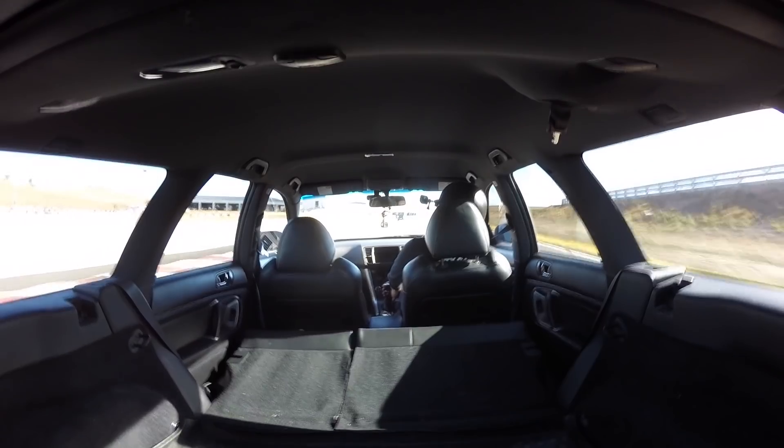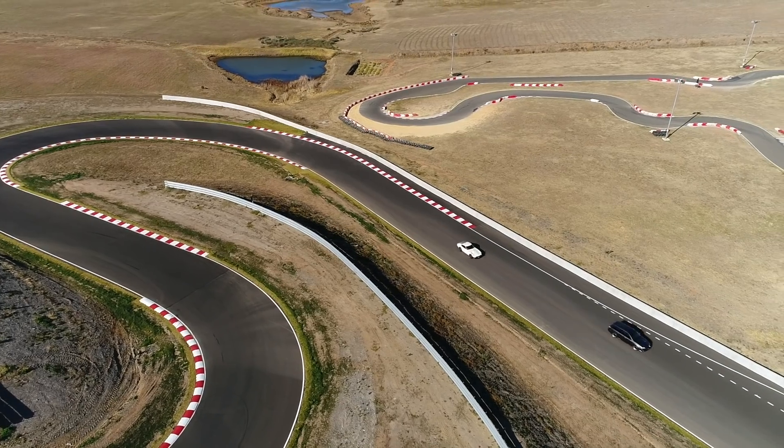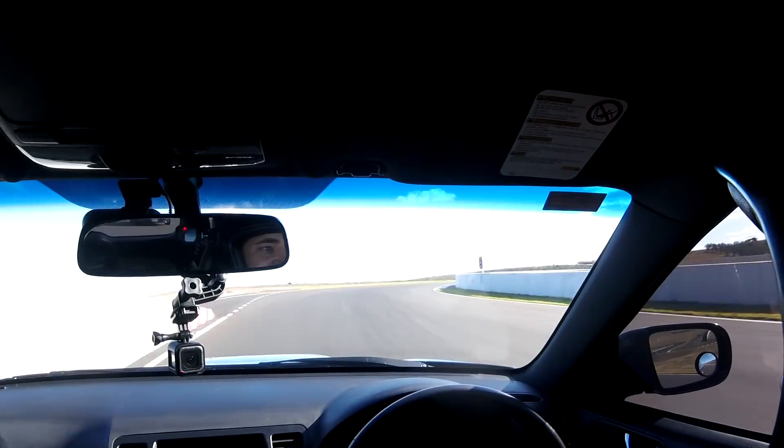Here we go. 6 grand, change at 6. 120, 130, 140 — got it. Oh man. Brakes — I just forget about that first corner. That's a really bad corner to forget about.